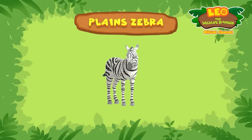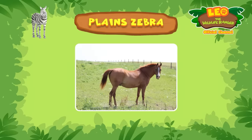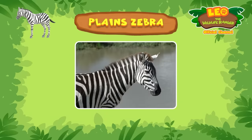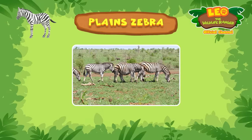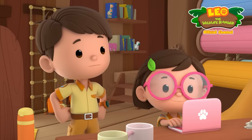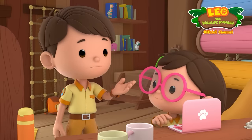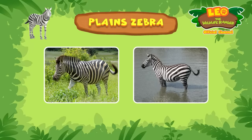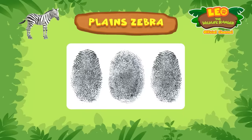Plains zebras are the most common species of zebras. Zebras are part of the horse family, and they are known for their black and white stripes. Every year, thousands of zebras migrate, traveling over great distances to look for food, like fresh grasses and water. That's a lot of them, and they all look the same. Actually, each zebra has a different stripe pattern. No two zebras have the same stripes. Like human fingerprints, its pattern is unique.